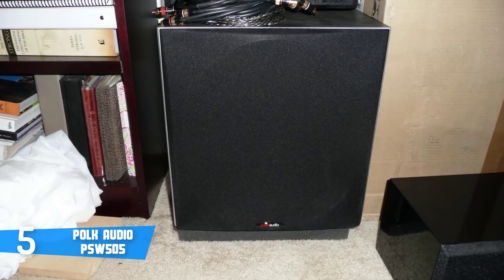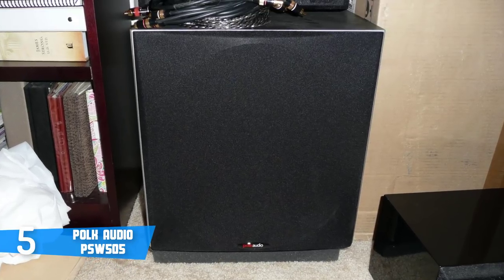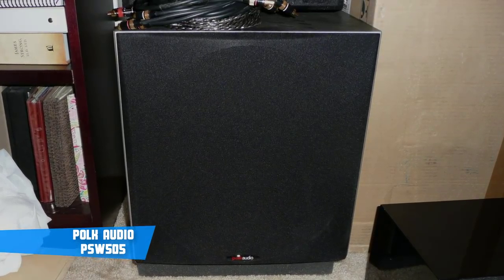So you don't have to go to your local cinema to be able to watch movies with amazing sound, because with this subwoofer, you can get great sound inside your house at an affordable price.